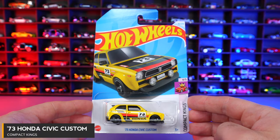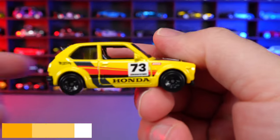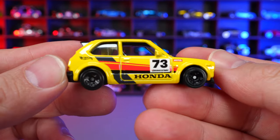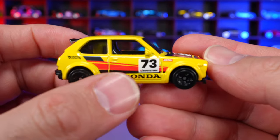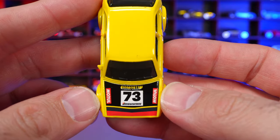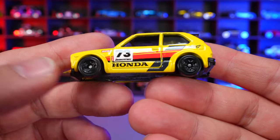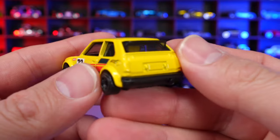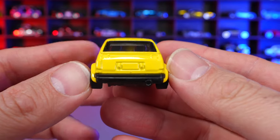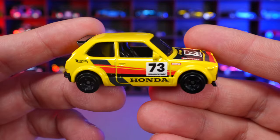73 Honda Civic Custom from Compact Kings. New color variation in yellow with the Honda badging on the side. The number is 73, some more badging on the front, and the graphics look really cool. I love these tiny wheels. Not much paint or detail on the back — they've left it for the top and side. Overall not too bad of a recolor.